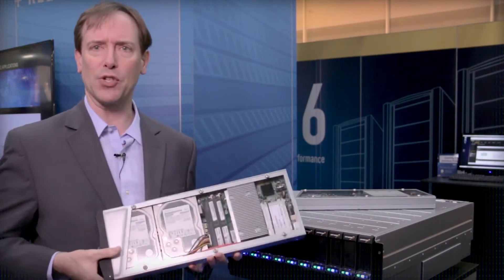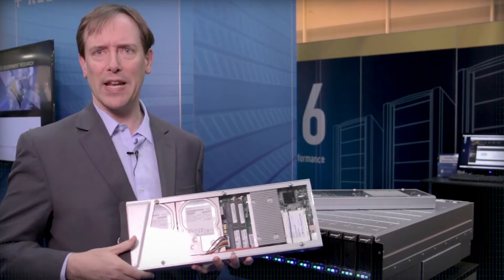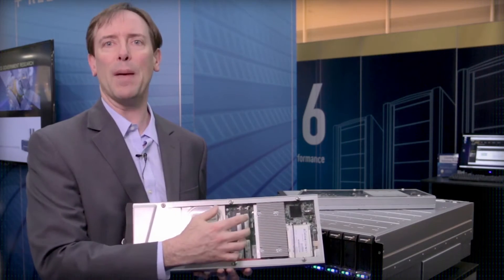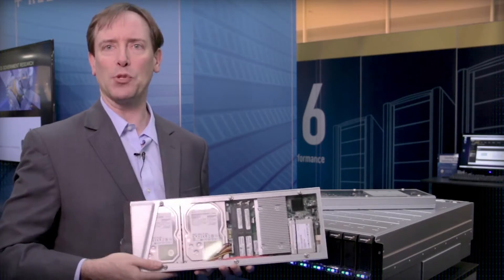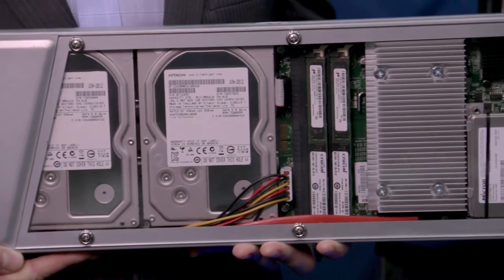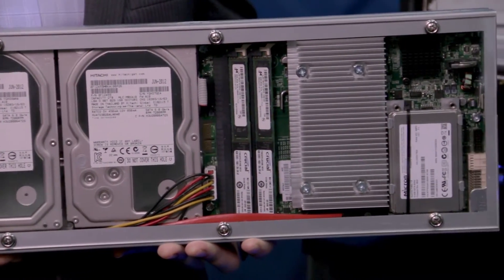What I have here is one of our storage blades. A storage blade has two hard drives, a flash device, and a lightweight CPU and memory. Together this represents one node of the Panasas architecture. Every storage blade that you add adds more capacity and more performance to the system.